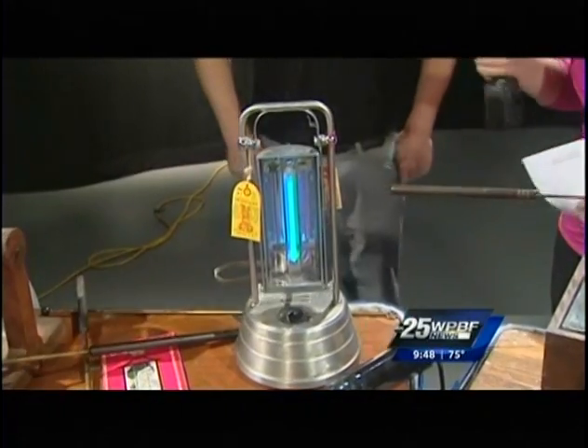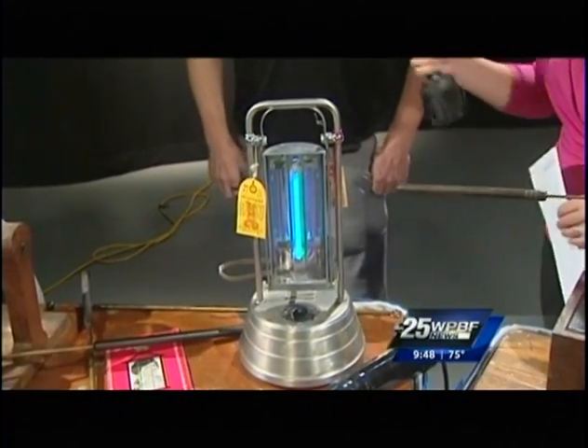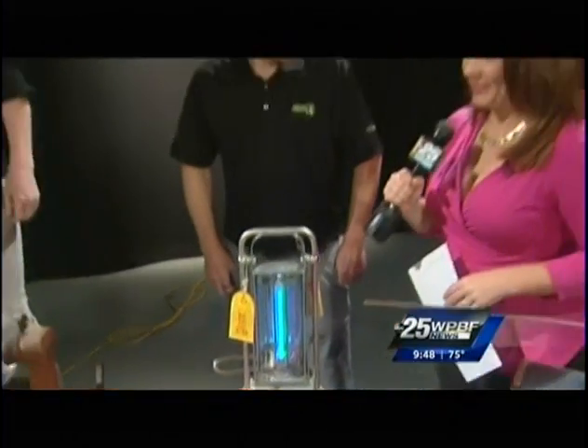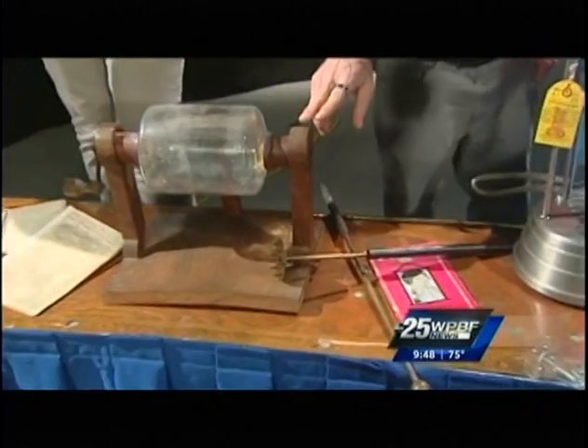And what is that in your hand? This is a 1920 sunlamp — it was used for tanning. So this is like the original tanning bed? Pretty much! We certainly have come a long way with our tanning beds. And then down here, what's that?